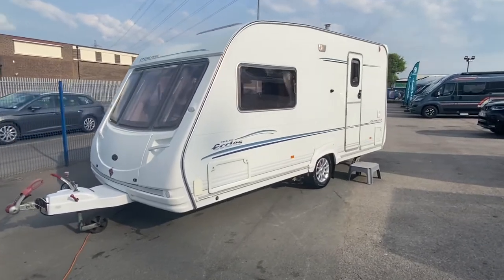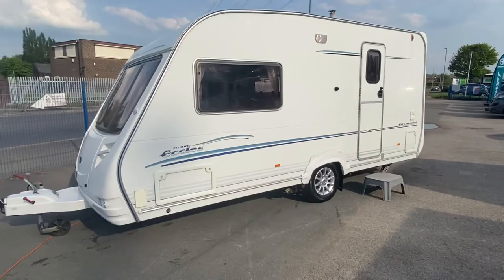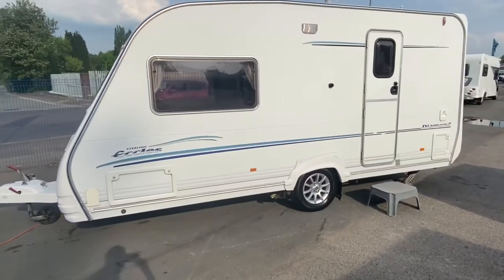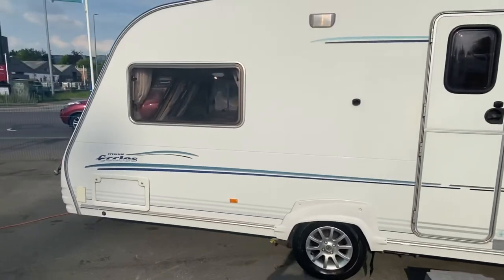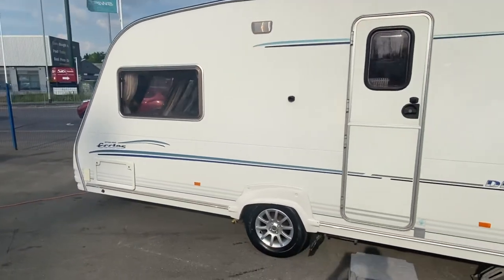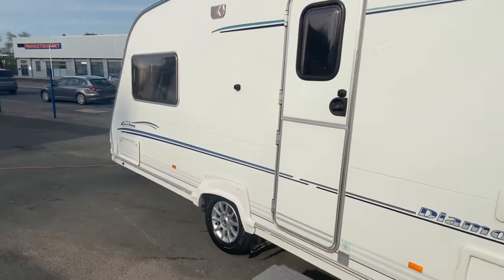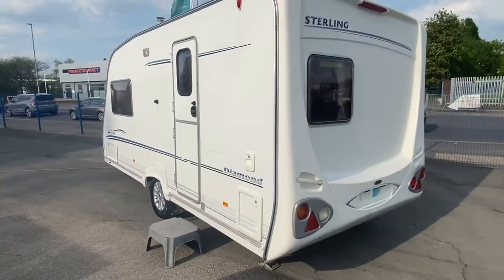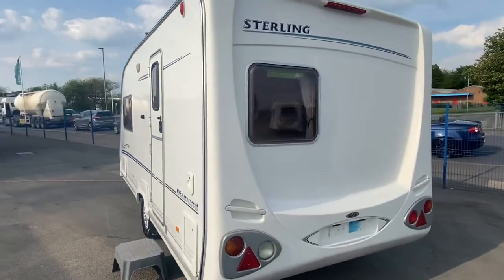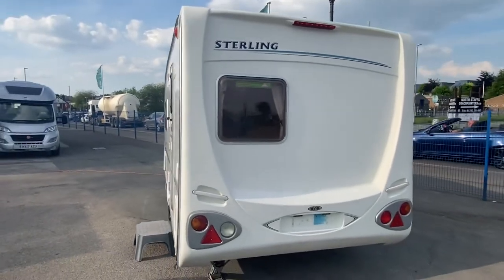Just landed guys and it is an absolute corker. So this is a Sterling Eccles Diamond. We did have one of these in a little bit newer, but this one is in if not better condition than the other one. As you can see from the outside, you've got a lovely white caravan here with some nice blue decals and Sterling decals across the back and also on the sides.